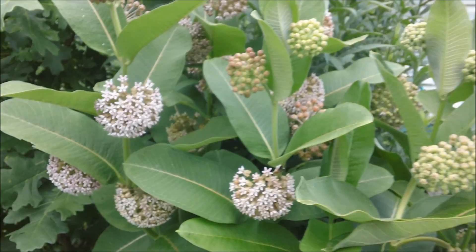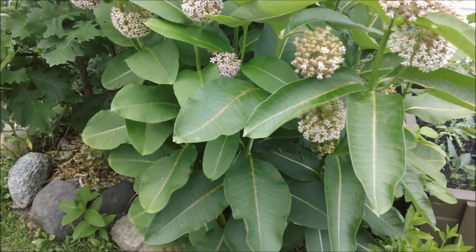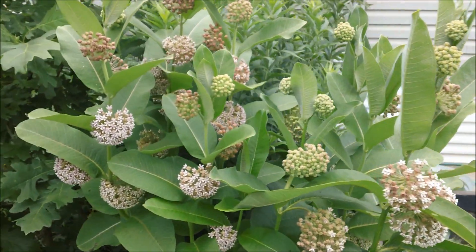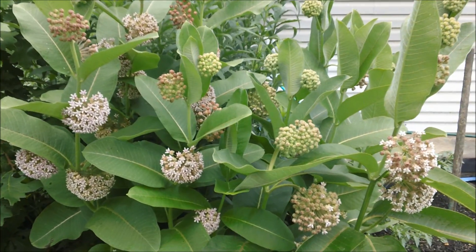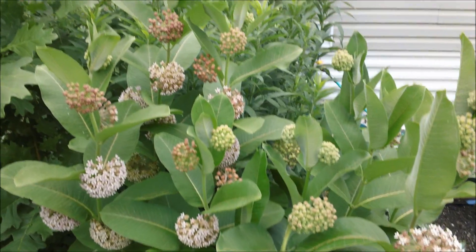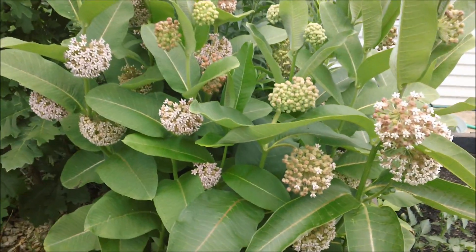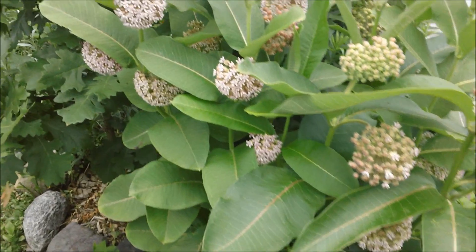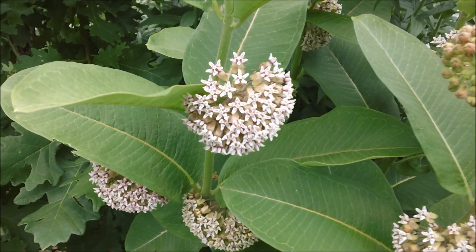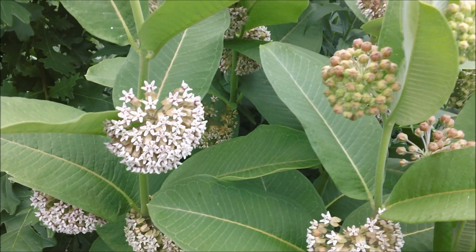These plants, in my opinion, have almost a tropical looking quality to them. This is some kind of plant that I would expect to find in the tropics — very exotic looking. It smells wonderful. The colors are not striking, but they're subtle, and they attract insect life.